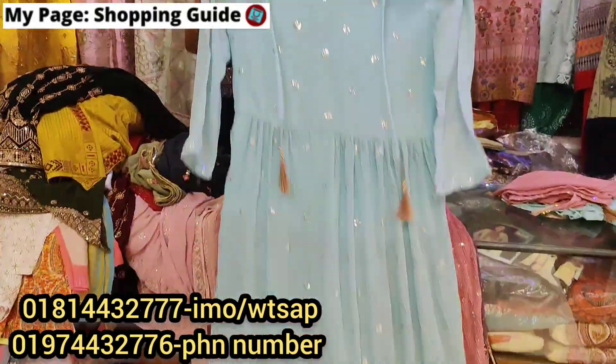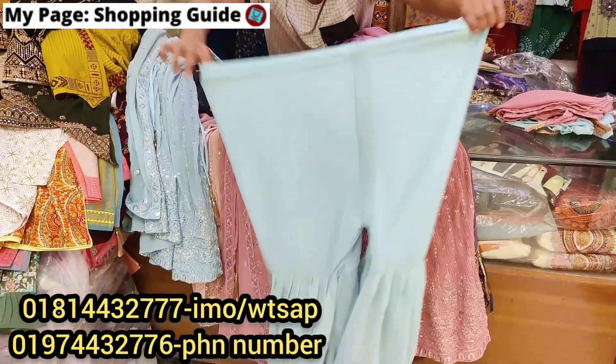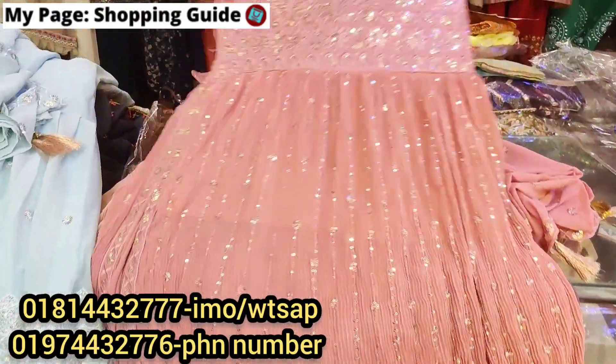We also have the same design sold in one more color. Each one is $4,200. The picture color may vary slightly depending on the display.